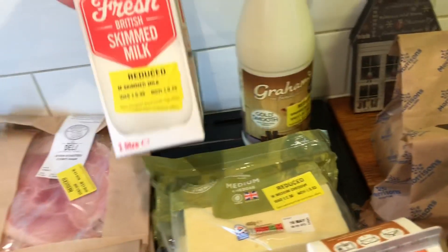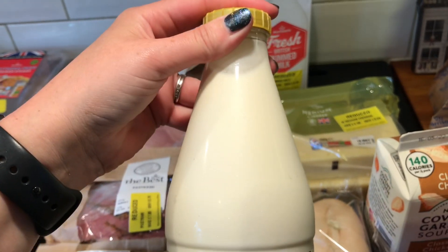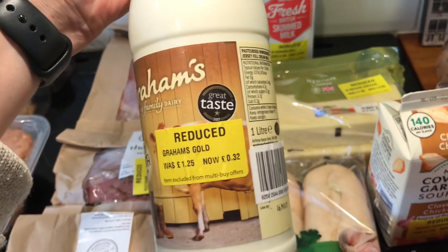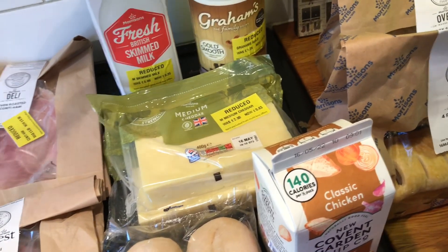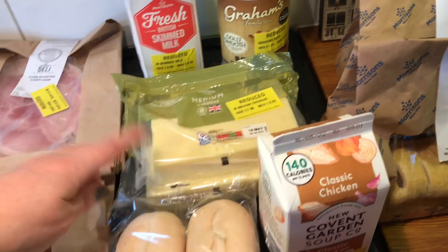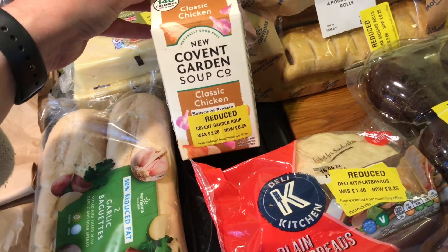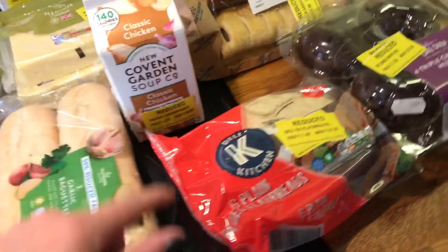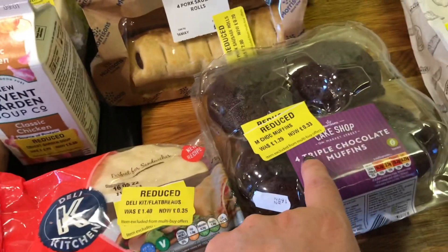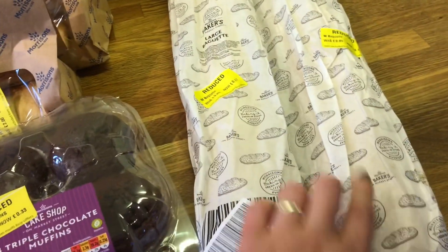For dairy, I got some semi-skimmed milk for £0.25. I also picked up this gold milk for £0.32 — I think it's going to be very, very creamy, and adding it to mash and things like that I think would be really nice. I've got some cheese for £0.63, two of them. These garlic breads were £0.32. I did pick up some soup for £0.55. Some flat breads for £0.35. Chocolate muffins for the kids, £0.33. Two packs of sausage rolls, these are £0.20. And then two large baguettes for £0.17.